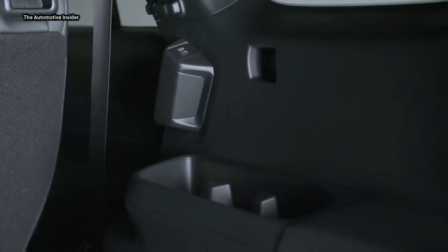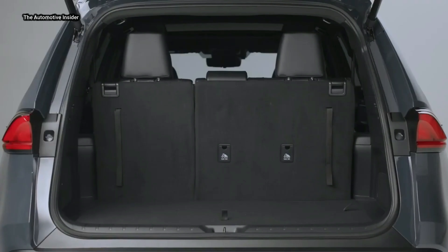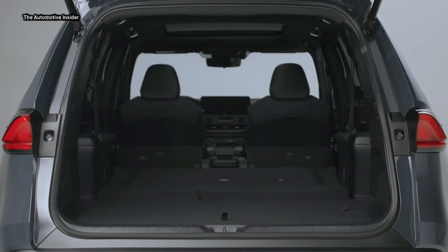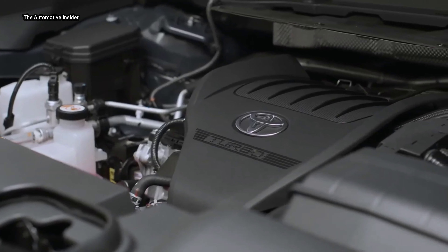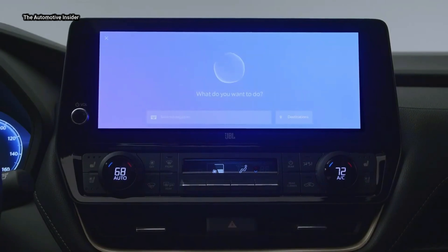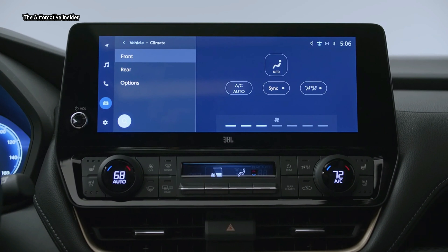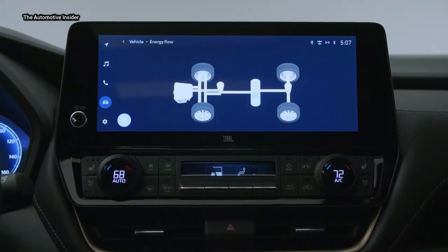When it comes to the latest tech, the Grand Highlander is equipped with the best from Toyota, thanks to the standard 12.3-inch Toyota Audio Multimedia System designed and engineered by Toyota's Texas-based Connected Technologies team. Grand Highlander drivers will also have the opportunity to access a wide range of enhanced available connectivity and convenience features, including over-the-air (OTA) updates.